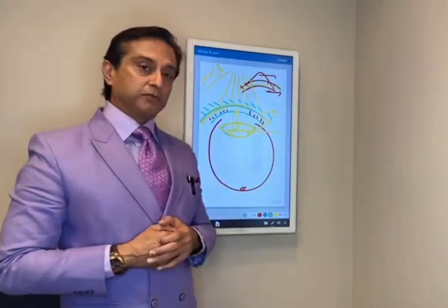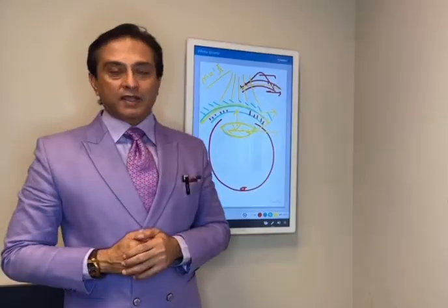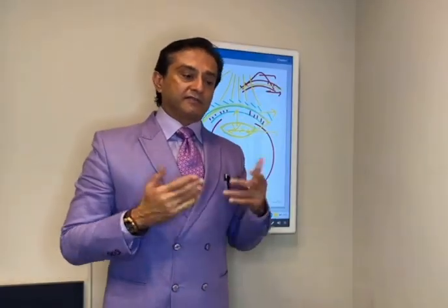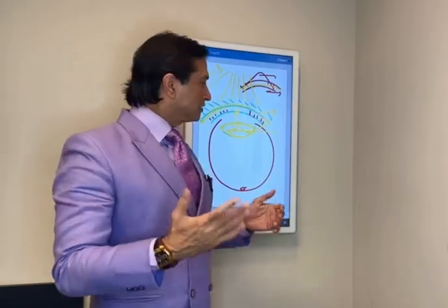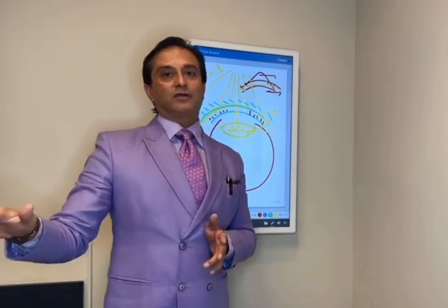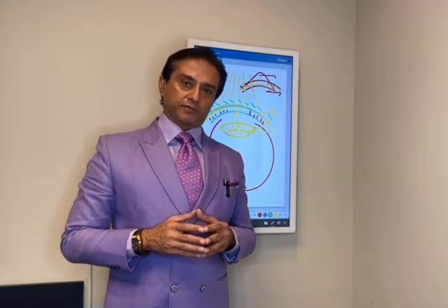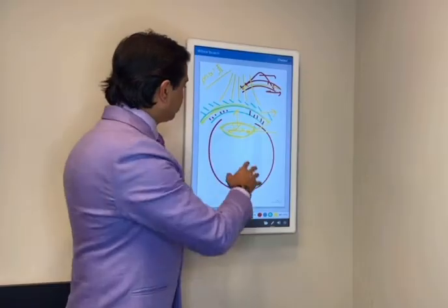No radial keratotomy patient should be sitting at home believing nothing can be done. Please do not fall for advertising or gimmicks about a new lens. Think logically — your front windshield has to be addressed because it's cracked and broken for life. Just slapping on a contact lens and feeling good about it doesn't make sense long-term because nothing underneath has been addressed. You're still walking with a broken bone — that's going to degenerate more, and your ability to recover vision keeps decreasing over time.